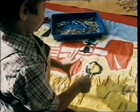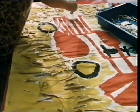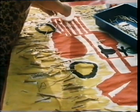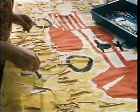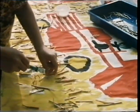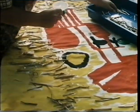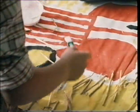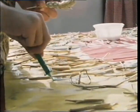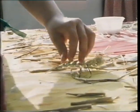And this looks like a harvest picture, a bit like the one that Rosalind made. It's got a combine harvester on. A blob of glue, and a sprig of wheat.